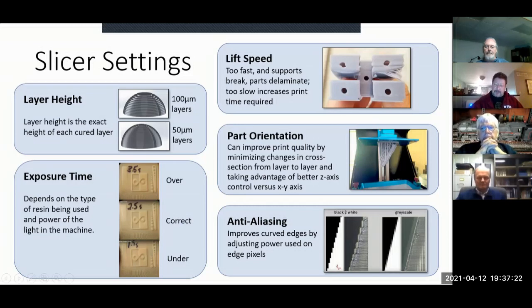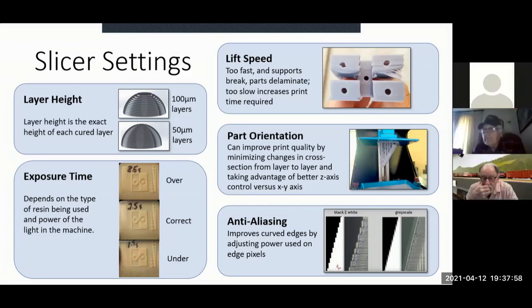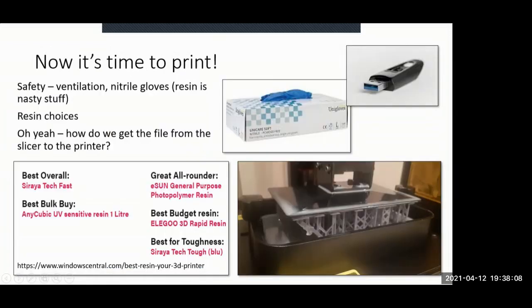Anti-aliasing is worth mentioning. The exposure masking is done in pixels, but the mask doesn't have to be fully on or off — you can use grayscale. That allows you to get much finer detail than straight black-and-white. However, be careful: if you want stair-step detail, grayscale may wash that out. It's a powerful feature for smooth surfaces.